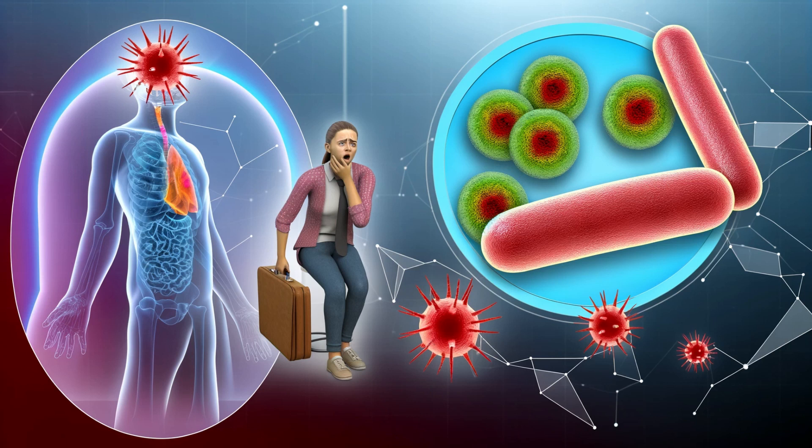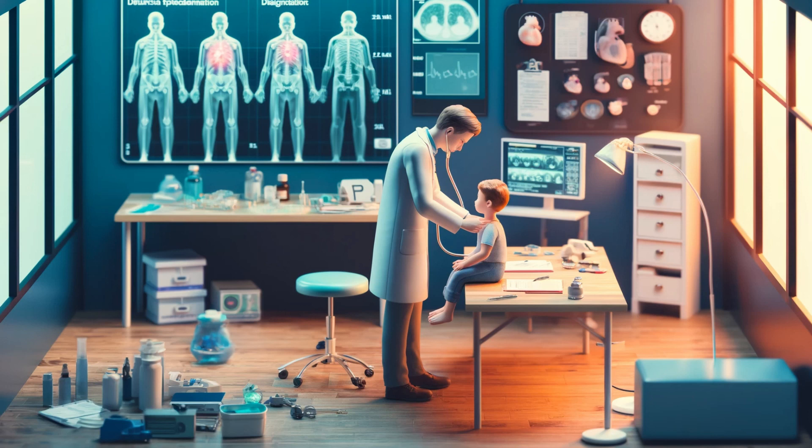Next, we have Mycoplasma pneumoniae, often referred to as the cause of walking pneumonia. This term comes from the fact that people with Mycoplasma pneumoniae infections often feel well enough to continue with their daily activities, even though they have pneumonia. The staccato cough associated with this infection is typically dry and hacking. It can persist for weeks, and while the infection itself is usually mild, it can sometimes lead to more serious complications, especially in older adults or those with weakened immune systems. Diagnosis involves symptom evaluation, physical examination, and diagnostic tests such as chest x-rays or blood tests. Treatment typically includes antibiotics, and most people recover fully with proper care.